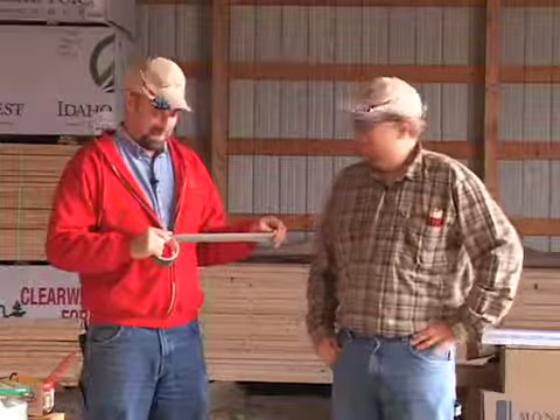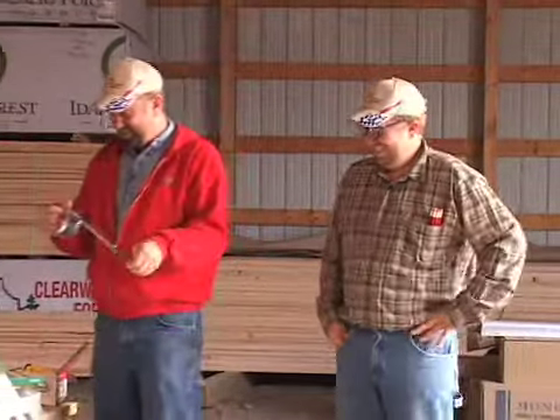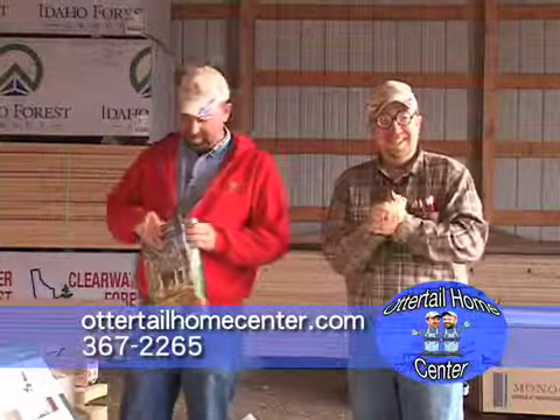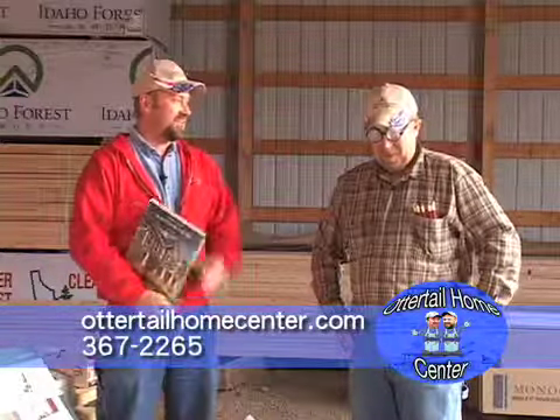Well, not in a while. Nothing you can talk about publicly? Not really. Still wanted in other states for that kind of thing. We're going to talk a little bit about siding today, if you can see what we're doing.